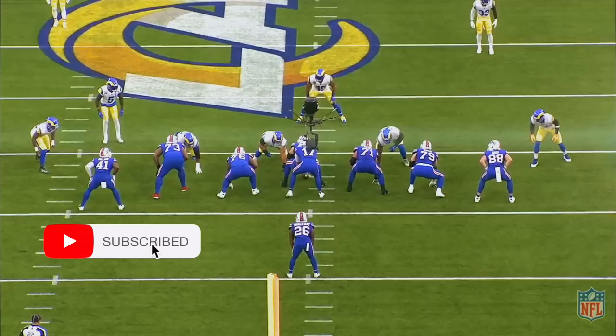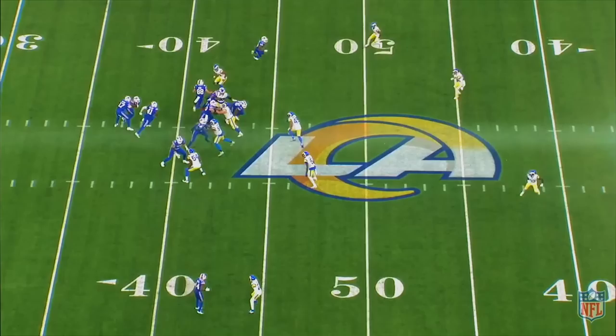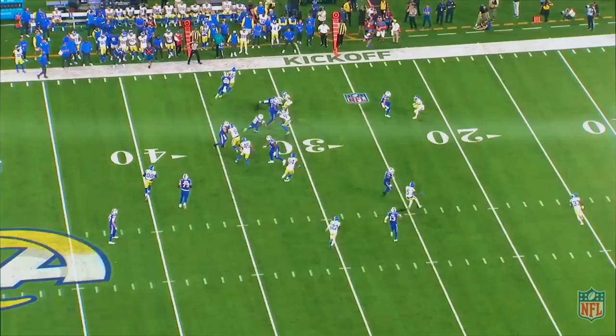In this film room feature, I want to break down some of the run concepts that offensive coordinator Ken Dorsey and offensive line coach Aaron Cromer used against the Rams. The Bills had a modest day on the ground, racking up 25 rushes for 121 yards — but only 81 yards if you subtract the QB scrambles — so they averaged 4 yards a carry. But some of those plays were incredibly important to add balance to the offense and keep the Rams defense off balance.